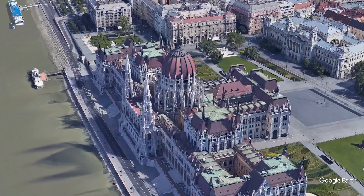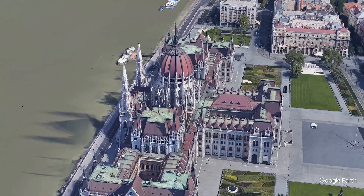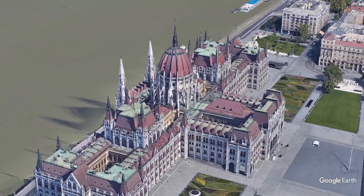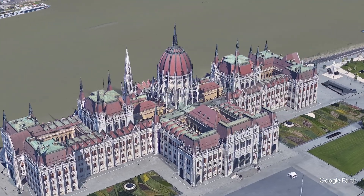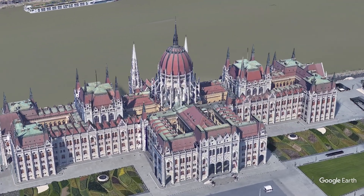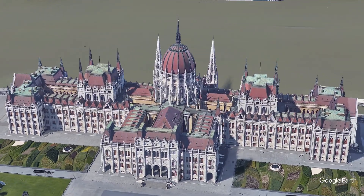The interior is as magnificent as its exterior, featuring rich mosaics, grand domes, and luxurious marble. With 691 rooms and 28 gates, the Parliament represents the grandeur of Hungary's history and culture.